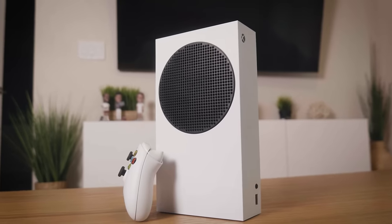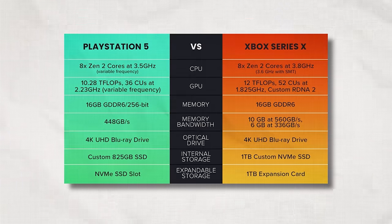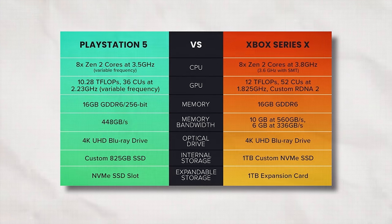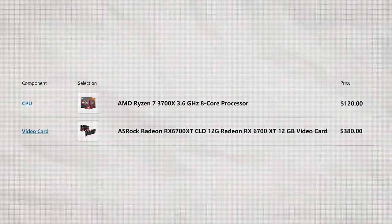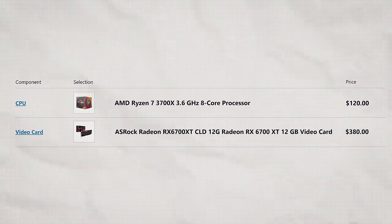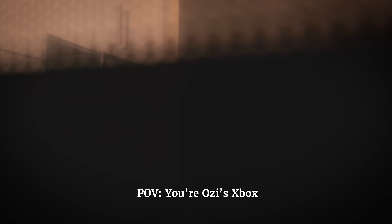Now let's get one thing out of the way. Consoles this generation are absolute monsters. Once you account for the computing power of an Xbox Series X and PS5, you're looking at the computing performance of an ultra high-end gaming PC from 2019. Even today, the processor and video card alone would cost you about the price of an entire Xbox Series X. And if we take size into account, it would need to fit inside of a small microwave.